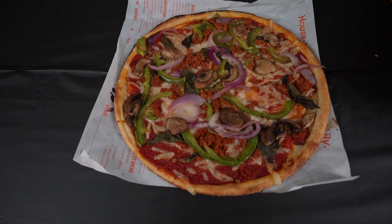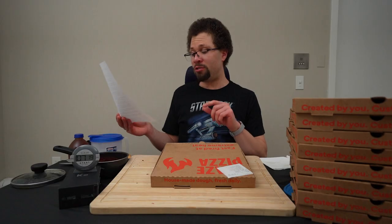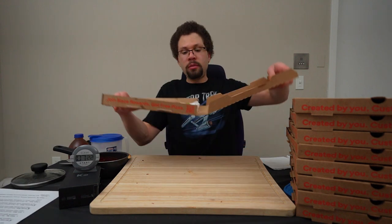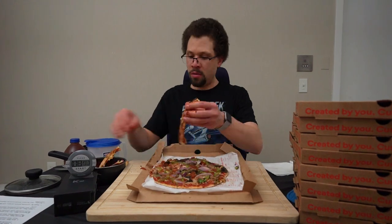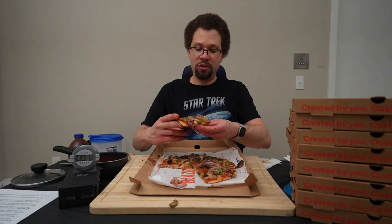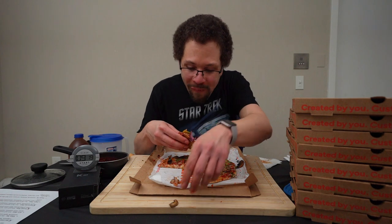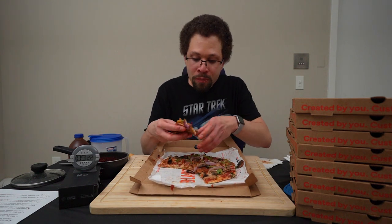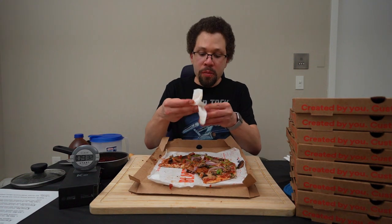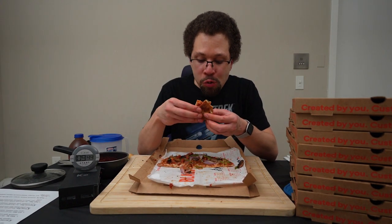Next we have the vegan pizza: regular vegan dough, red sauce, vegan cheese, spicy chorizo, mushrooms, onions, green bell peppers, basil, and olive oil drizzle. There are a lot of toppings on this one — it's so heavy. Not bad, but I think there's a little too many toppings. You can't really get a sense of flavor.